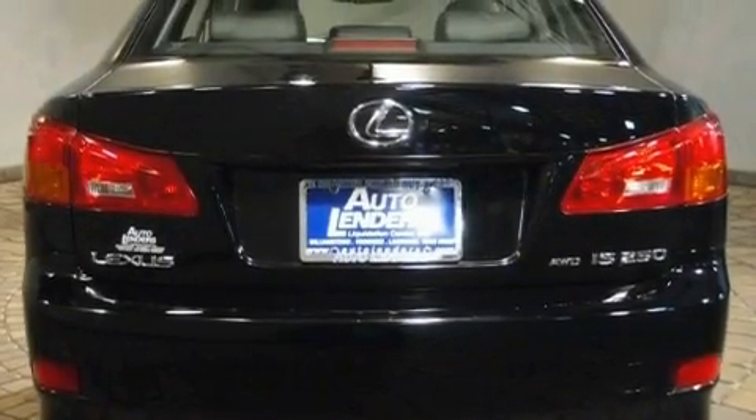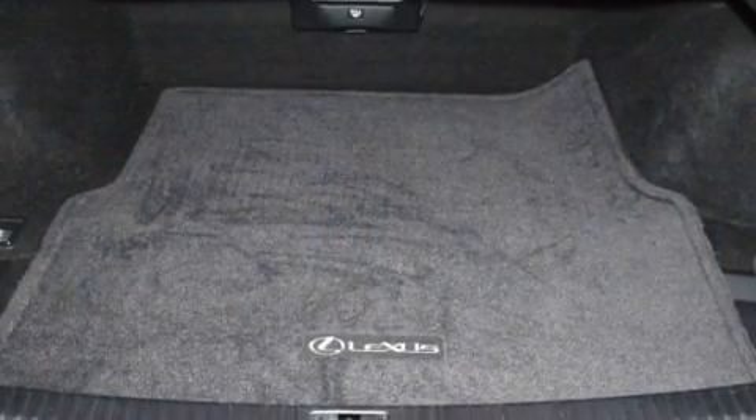Its top features include a cooled passenger seat, air conditioning, cruise control, a premium audio system, leather seats, and performance tires.